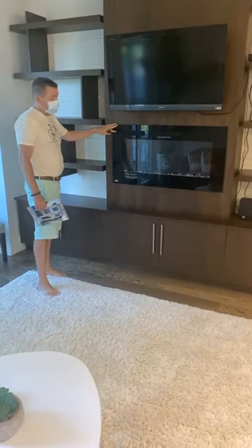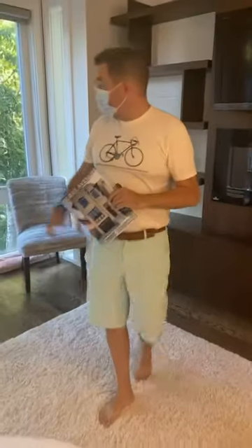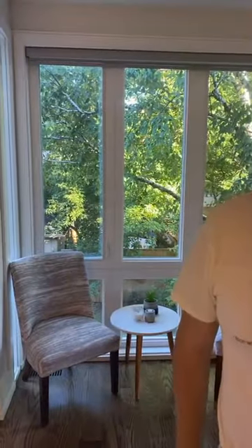They put in an electric fireplace as well, and it's obviously got space for a huge flat-screen television. Plus you've got a great walkout — this is actually a south-facing backyard, so you get sun pretty much all day long.